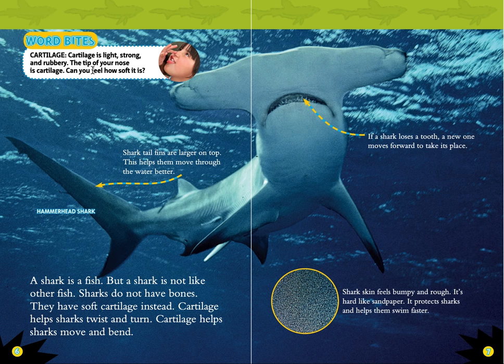Word Bites: Cartilage. Cartilage is the light, strong, and rubbery tip of your nose. The tip of your nose is cartilage. Can you feel how soft it is?